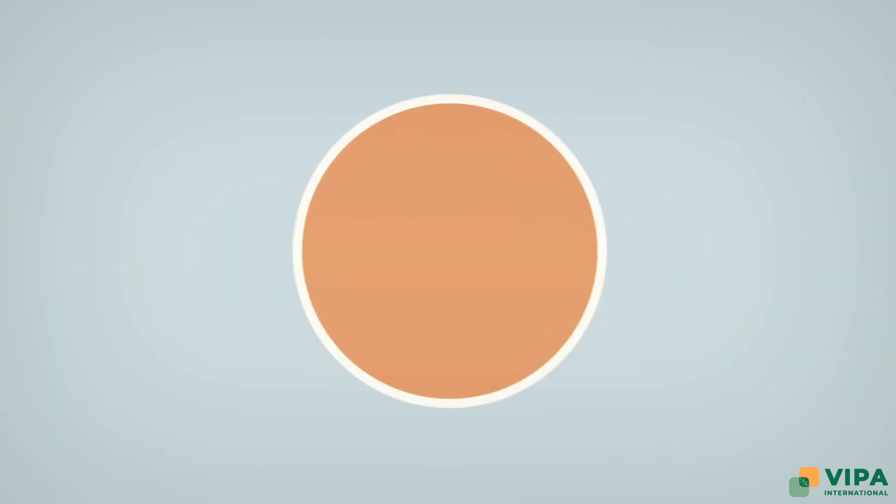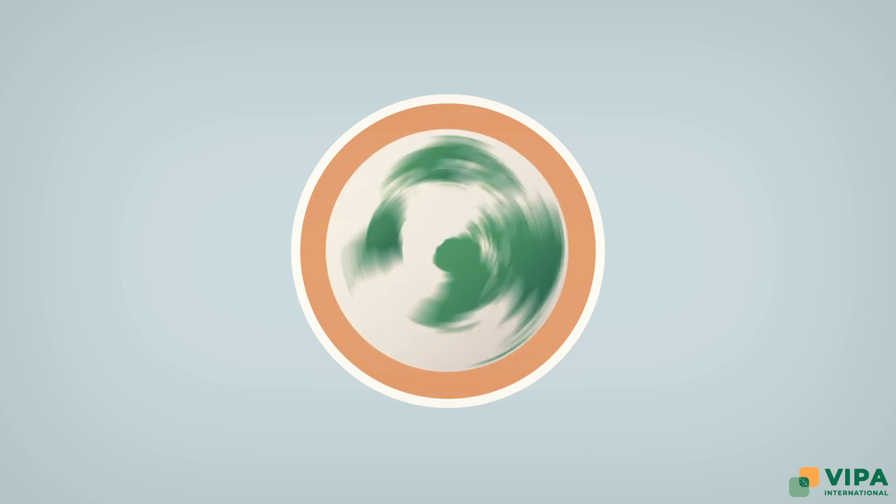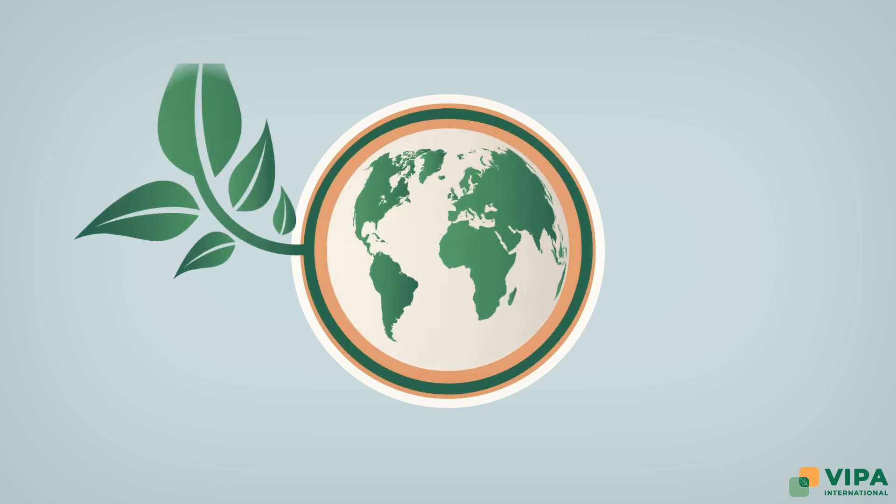In addition to lowering carbon footprints, VIPs are also reusable, recyclable, and non-toxic, making them a far friendlier ecological option.